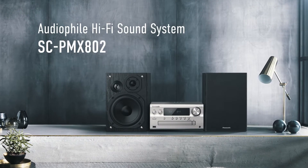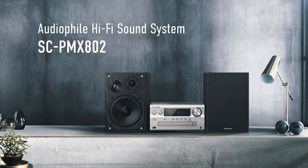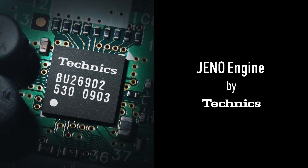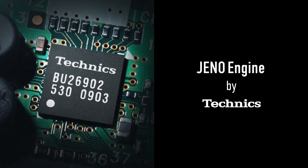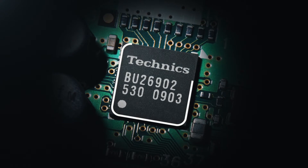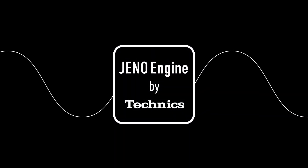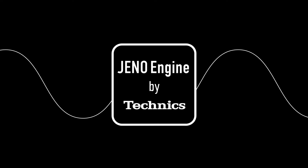Exceptional noise reduction reproduces music the way it was intended. The SCP-MX-802 features the acclaimed Geno engine, a full digital amplifier from Technics. Digital input audio signals are processed directly in their digital form, enabling pure music reproduction.